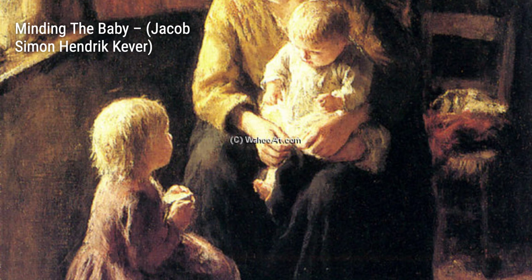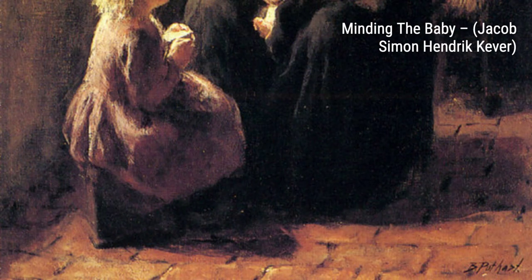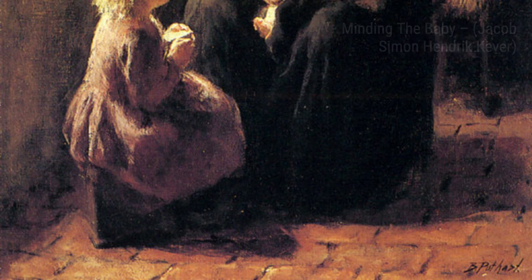In Three Roses in a Vase, Cooper's mastery of capturing the essence of flowers shines through. The softness and elegance of the roses are beautifully portrayed.